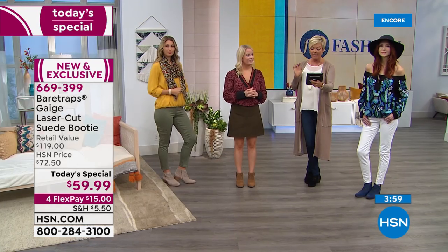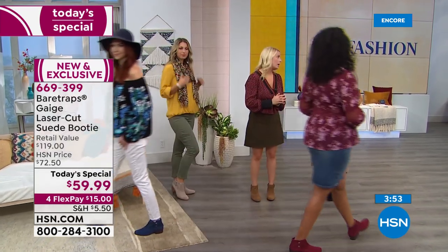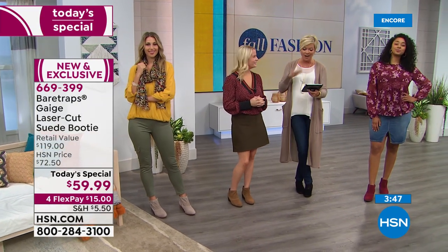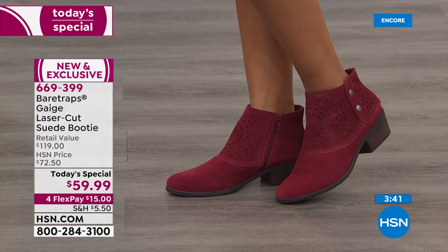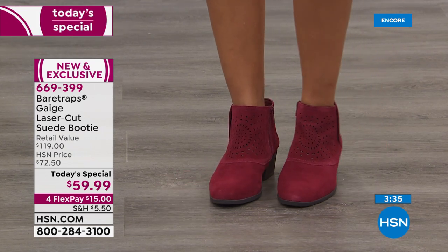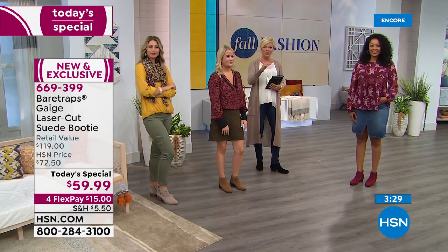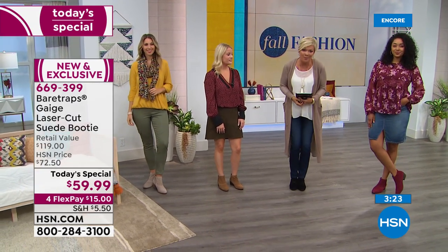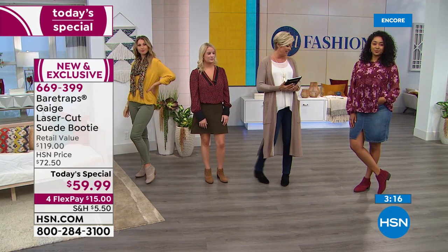Gertrude on Facebook asks: she wears size eleven wide with a high instep — does it come in 12 wide? It does not, so I would tell her to go with the eleven wide and wear a thinner sock. You're looking at the number one front-runner in color tonight — that beautiful deep burgundy merlot cordovan. When you get this at home it's genuine suede — the real deal at under $60. That's another reason why we're doing this for one day. The laser cutting is extensive and done so intricately.